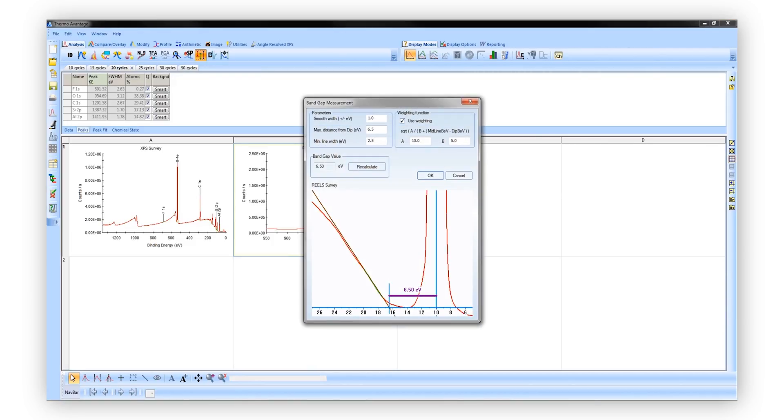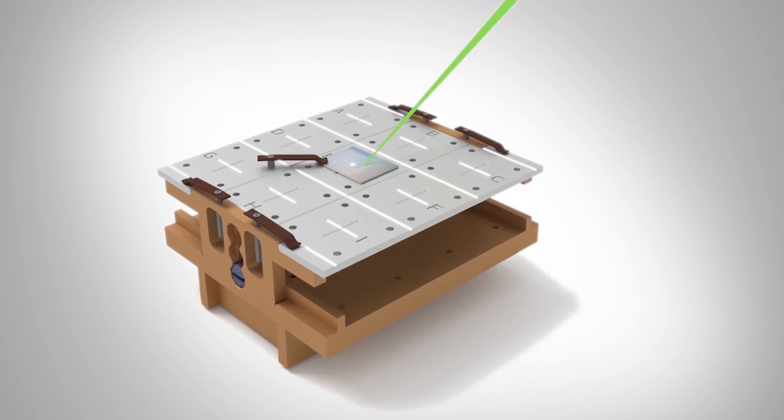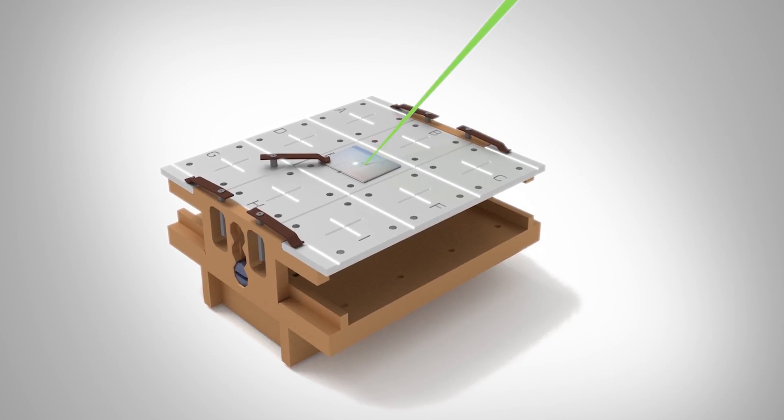Avantage can also process other types of data generated from ISS, REELS, or UPS to look at band gaps or work functions. SnapMap is our rapid imaging technique included in the K-Alpha and NEXA systems. Where SnapMap differs from conventional XPS imaging is that the sample is in constant motion, and simultaneously snapshot spectra are taken at every pixel point. SnapMap not only enables users to take rapid XPS images, but positional information can also be taken from these images and used for subsequent analysis.